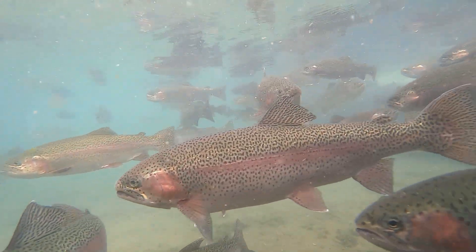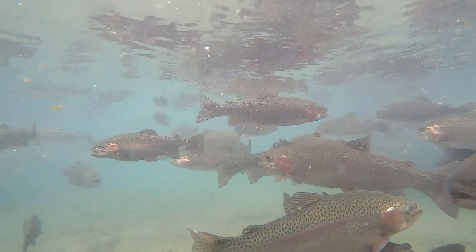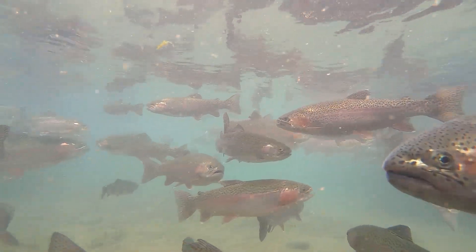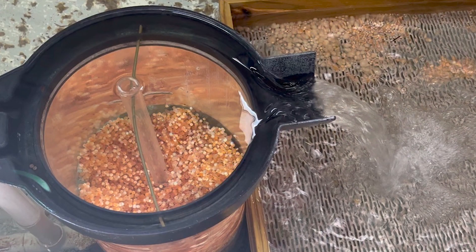For probably 20 years we've had our own strain — we're DNA. We have the Emerson strain of rainbow trout. We're a closed hatchery; we export only. They naturally spawn in the fall and we'll take those eggs and incubate them in our hatch house or hatchery.